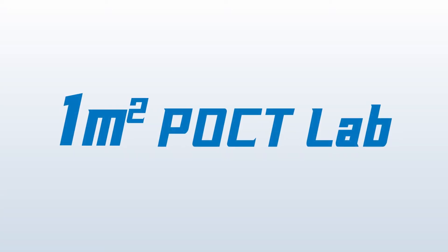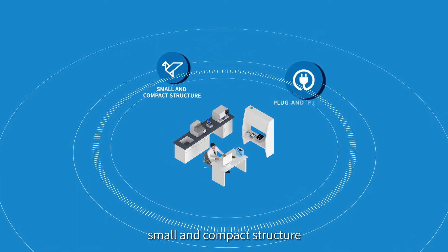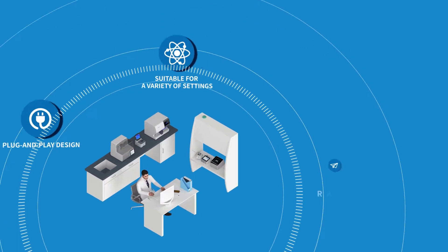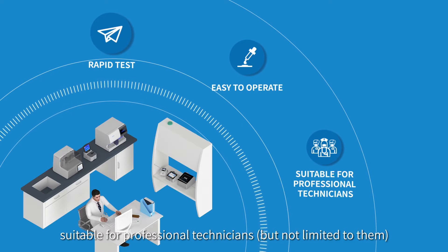One Square Meter POCT Lab has many edges. Small and fast: small and compact structure, plug-and-play design, suitable for a variety of settings. Rapid test: easy to operate, suitable for professional technicians but not limited to them.